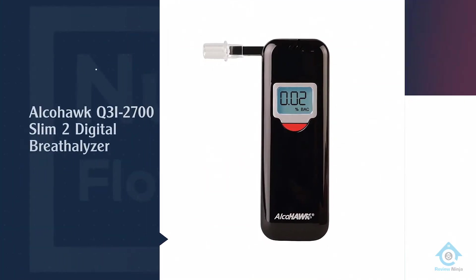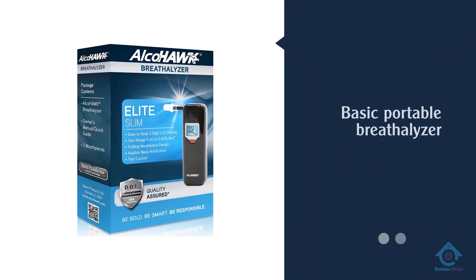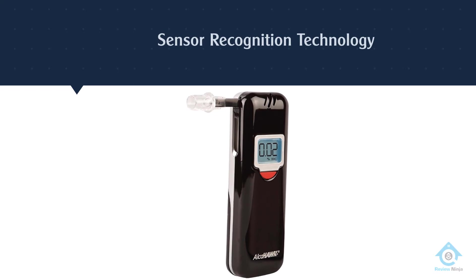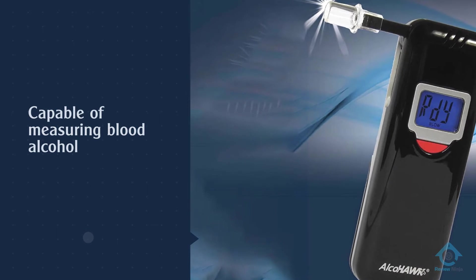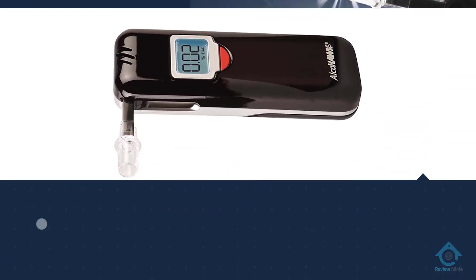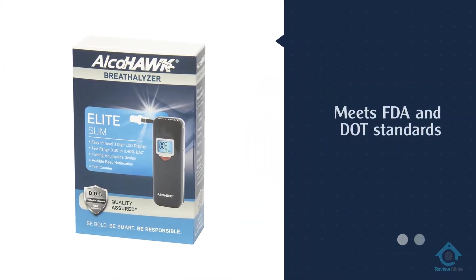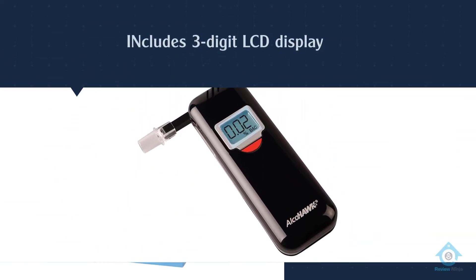Number two: Alcohol Elite Q3i 2700 Slim Digital Breathalyzer. The Alcohol Elite Slim breathalyzer is a great product for people who want a basic portable breathalyzer without breaking the bank. It is significantly less expensive than most of the other products on this list and has most of the same features. It meets the specifications set by the Department of Transportation and the Food and Drug Administration for breath alcohol screeners, and is capable of measuring blood alcohol content between 0.00% and 0.40%, which is sufficiently accurate for most users' needs.